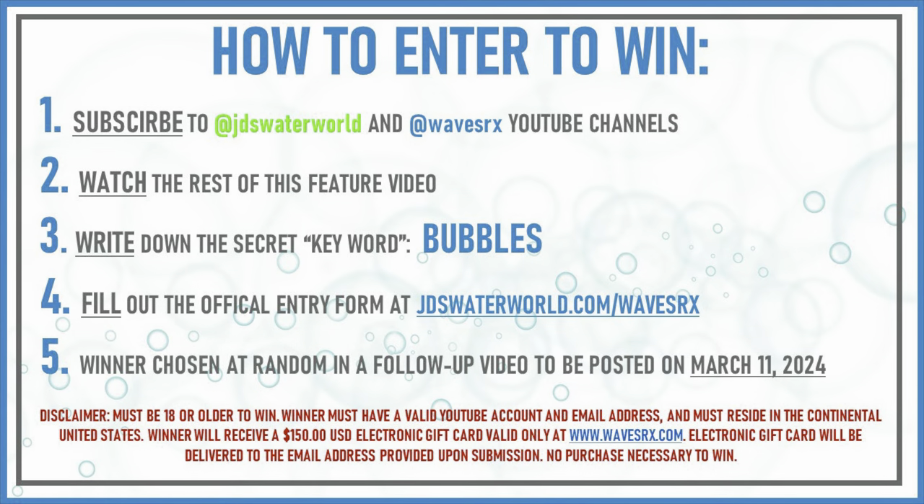Here's how you can enter to win $150 worth of the WavesRx cleaning products featured in this video. First, subscribe to my channel and to the WavesRx YouTube channel. Then, finish watching this video and write down the secret keyword, which is "bubbles". Then, fill out the entry form at jdswaterworld.com/WavesRx — the link is posted above. Good luck, and thanks for watching.